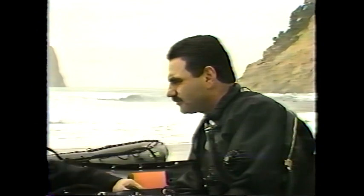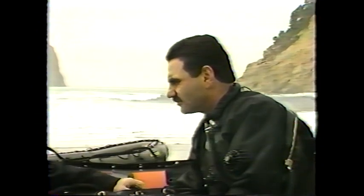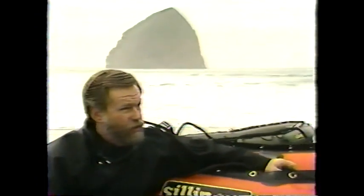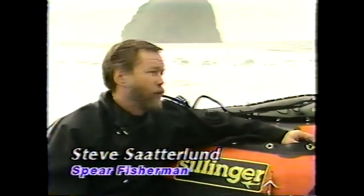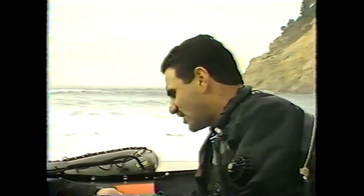I've been diving all up and down the West Coast, and I honestly feel that Oregon has some of the best fishing there is to be found. One of the reasons is the lack of pressure from divers. People normally don't go out and dive this kind of water. Spearfishing out here at Pacific City is pretty demanding.